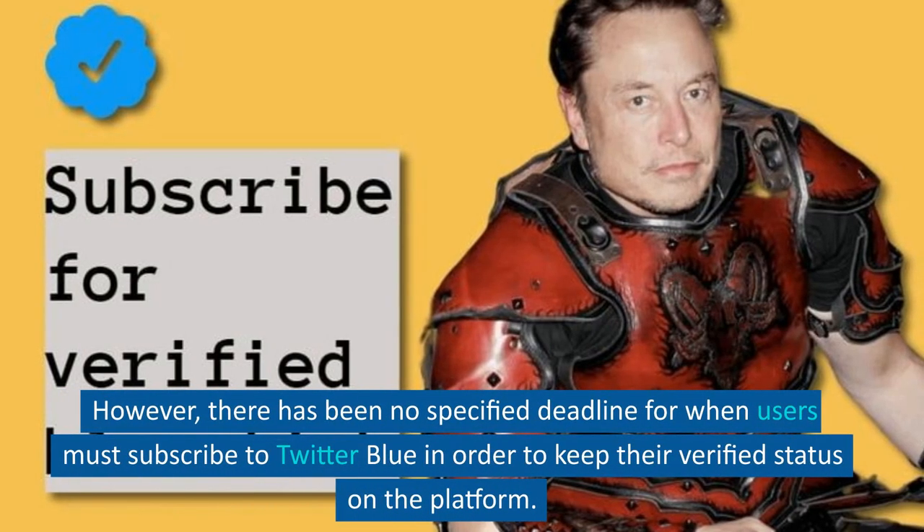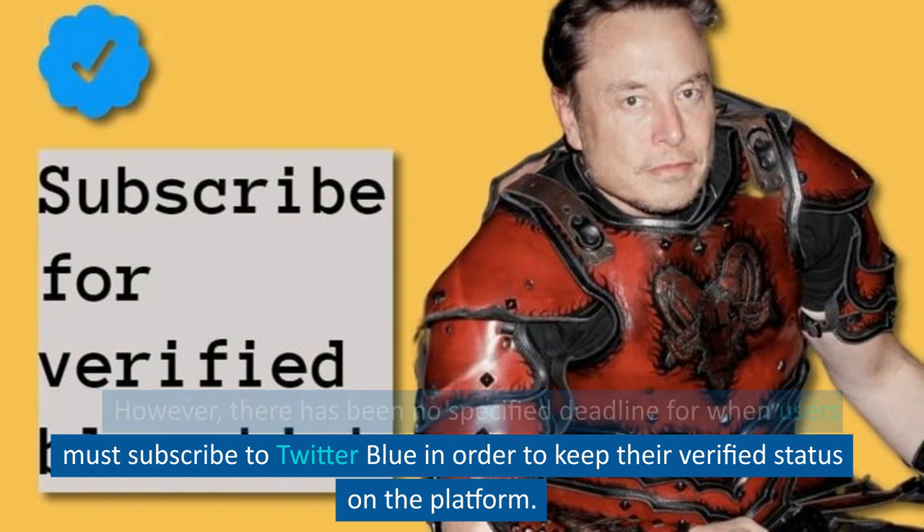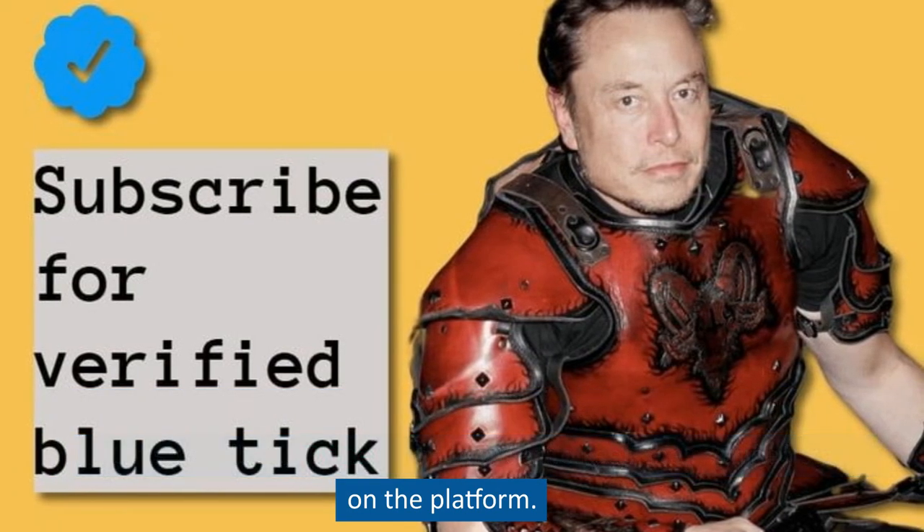However, there has been no specified deadline for when users must subscribe to Twitter Blue in order to keep their verified status on the platform.